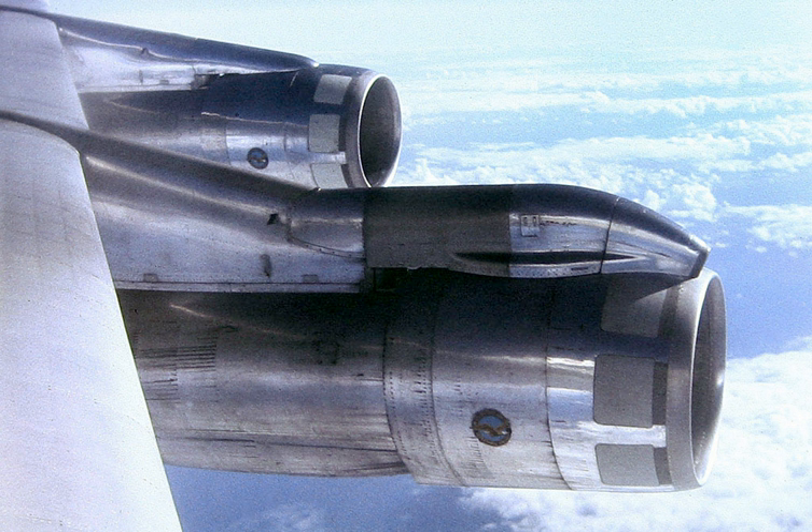Many military transport aircraft, bombers, and tankers use podded engines.